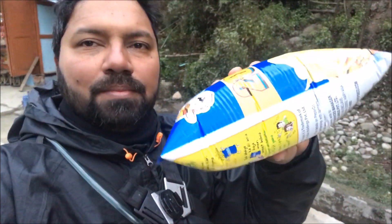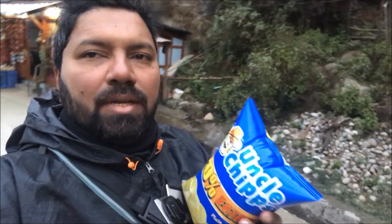This is a packet of chips — as you can see, it's nice and puffed up. That's not the way it is at sea level; this is at altitude, so it is all puffed up. That is because the outside pressure is lesser. Now, why am I telling you this?